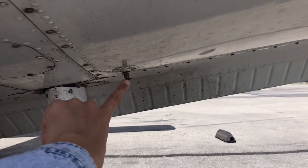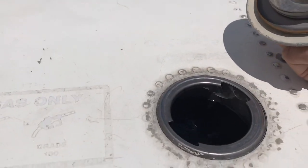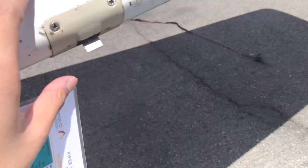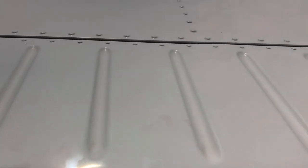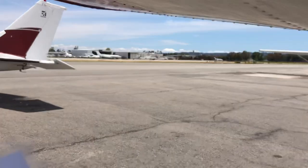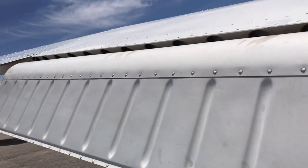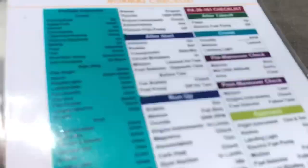Fuel strainer — let's do that after the refuel. Fuel vent — nothing blocking it. Fuel is going in the right way. Leading edge looks good. Stall warning — the edge is good. The other one is this one here — checking the hinges, all good. And then the flap hinges — everything looks good.